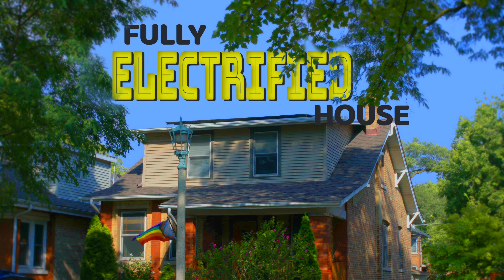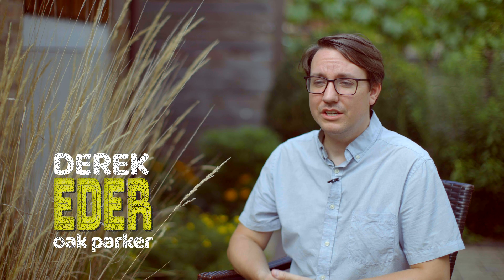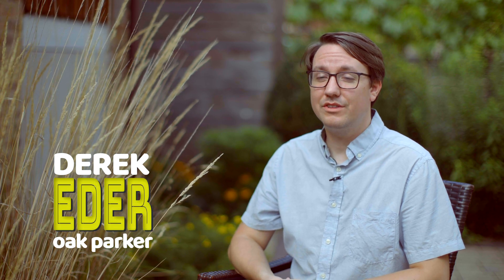Hey there! Come on in! Check out my fully electrified home. So we fully electrified our house, and the reason we decided to do that is we wanted to actually do something about combating climate change.